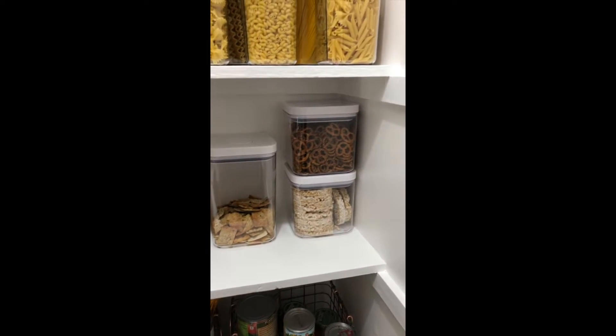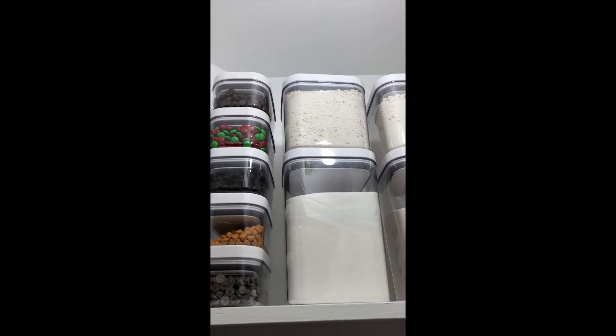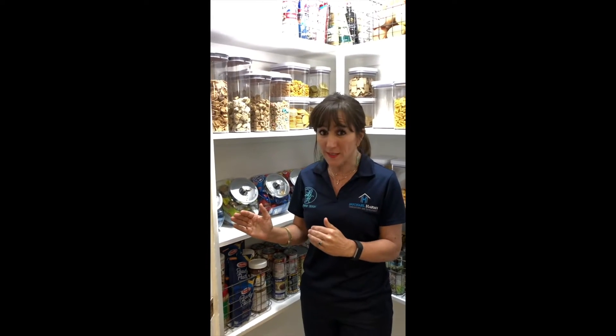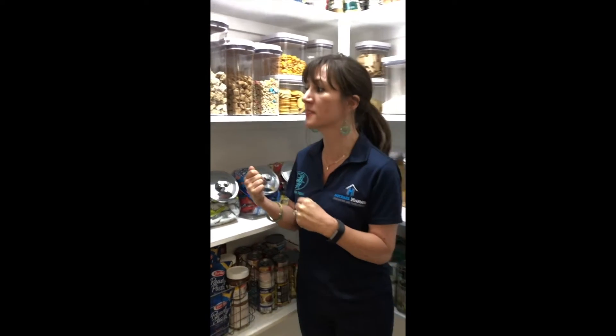I'm not OCD — I think I'm obsessive compulsive diva maybe, but not OCD — but I love to be organized, so doing this was a lot of fun. Yes, probably not the best thing for my budget, but I will tell you I'm never gonna have another weevil bug ever again. And like I told my husband, we're gonna save a lot of money because we don't have to throw things out anymore — we had to throw a lot of stuff out, it was ridiculous.